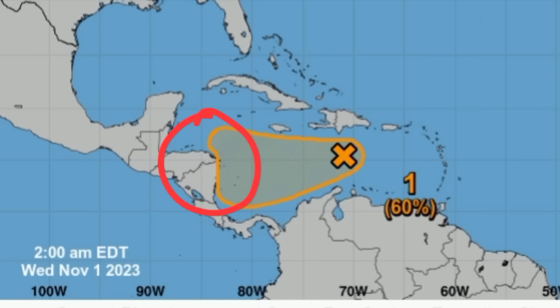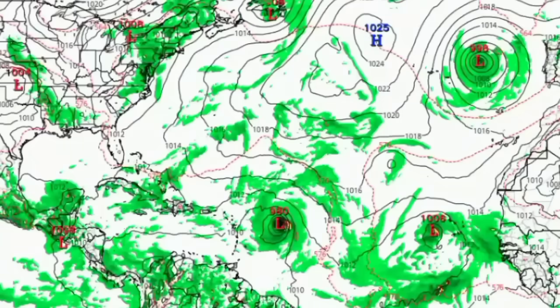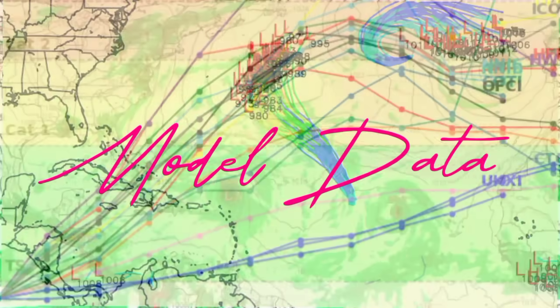Regardless of whether it actually develops into a tropical cyclone or not, it is going to be producing a lot of heavy rainfall, potentially triggering floods across some areas. Now let's see what the models have to show — going on to the track guidance.